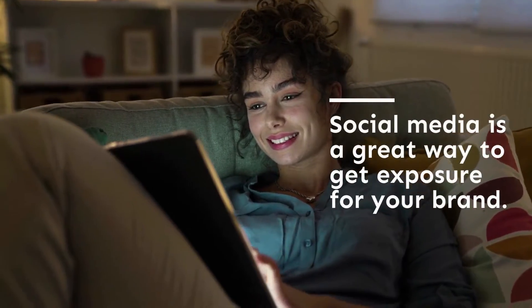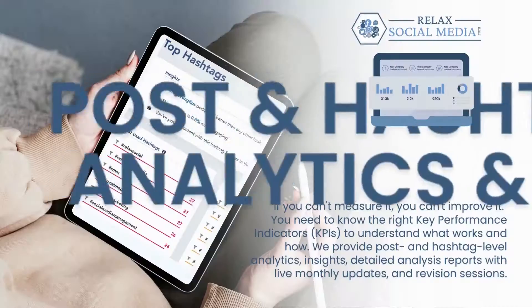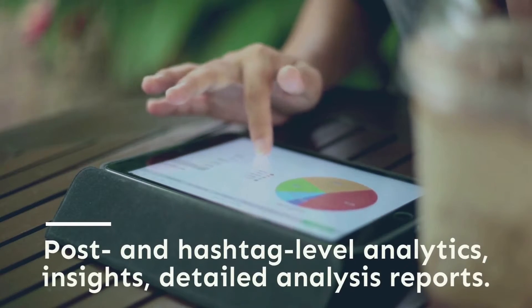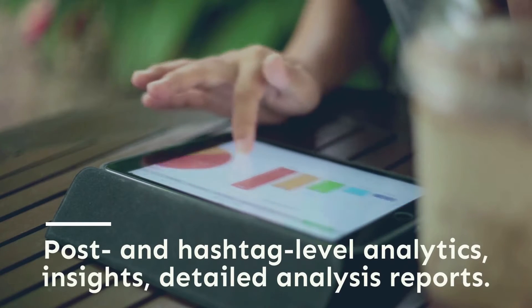We will assure that your social media is thus, allowing you to focus on what you do best. If you can't measure it, you can't improve it. This is why we provide insights via detailed monthly analysis reports of post- and hashtag-level analytics, with revision sessions as needed.